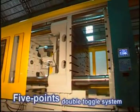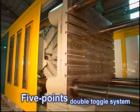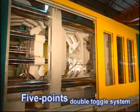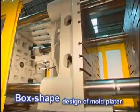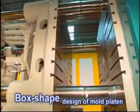Optimized force distribution and greater actual locking force are achieved due to the 5-Points Double Toggle System. Rigidity and extreme reliability of the clamping system are ensured thanks to the box-shaped design of the mold plate.